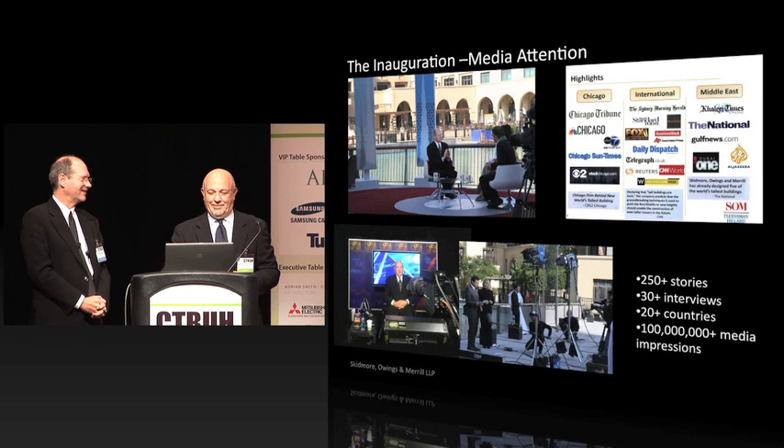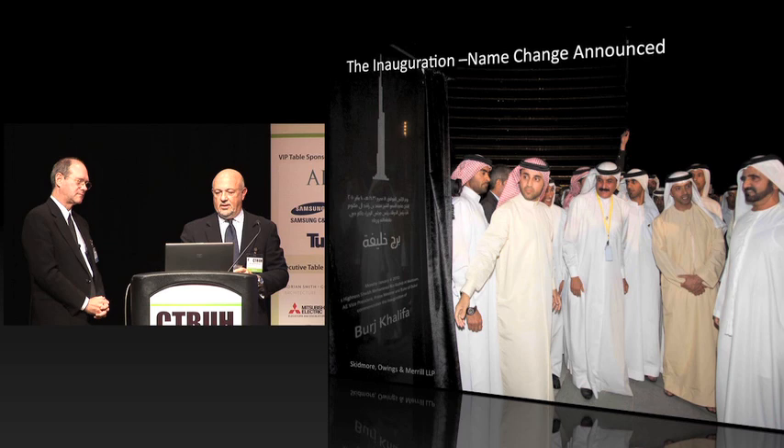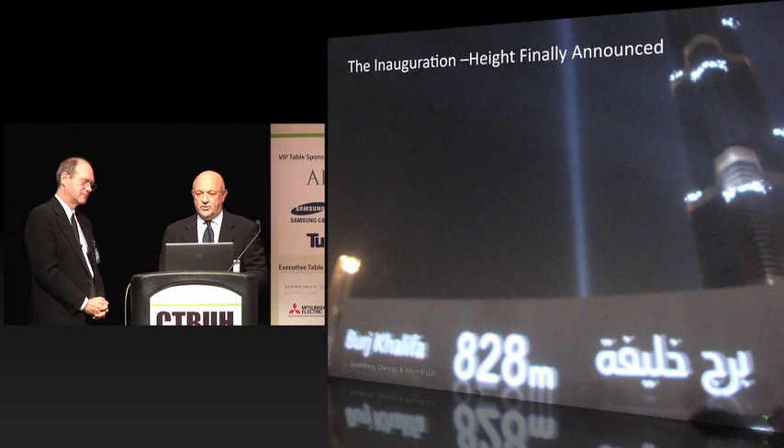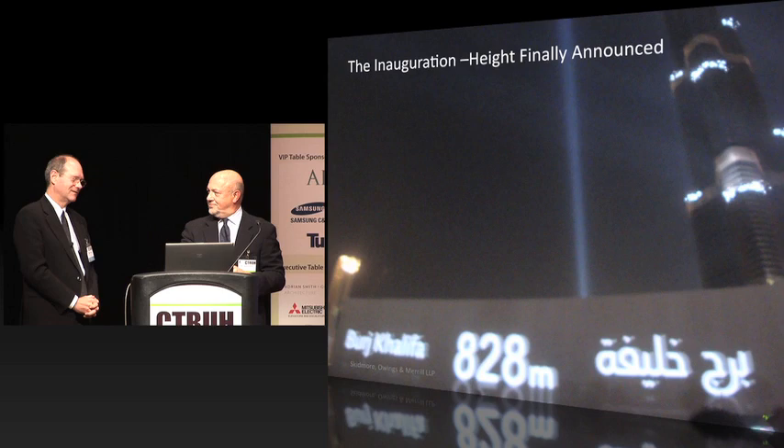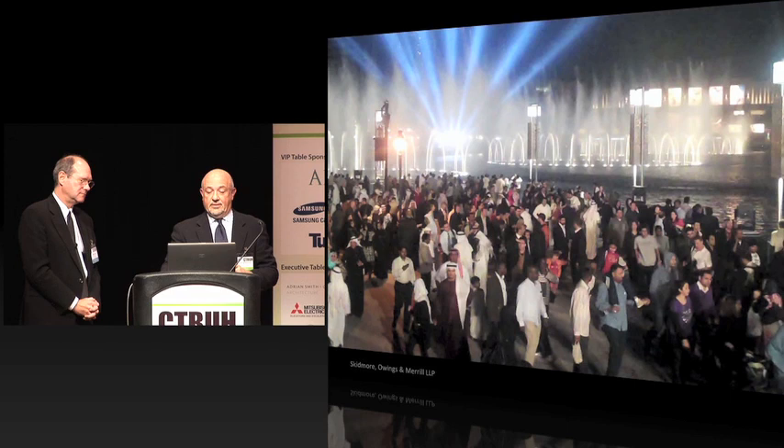During the inauguration, two things happened. The first was a name change nobody knew about — even though they had stone obelisks in the plaza built that really nobody ever knew about. The name changed from Burj Dubai to Burj Khalifa. The second was that the height was finally announced. Bill and I were sitting there looking at a sketch, confirming that the height was 828 meters. These are just a few shots of that evening, which was quite spectacular — a very emotional event for anyone involved with the project.